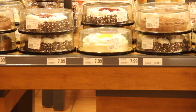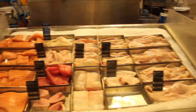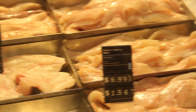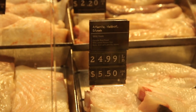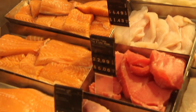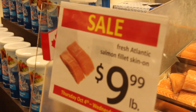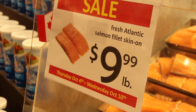There's a cake section and a fish market where you can grab your fish. Here are some prices: Atlantic haddock is $6.99, Atlantic halibut steak is $24.99 a pound. You can see yellowfin tuna over there if you're a tuna fan, and salmon is on sale for $9.99 a pound — that'll give you an idea of a sale price.